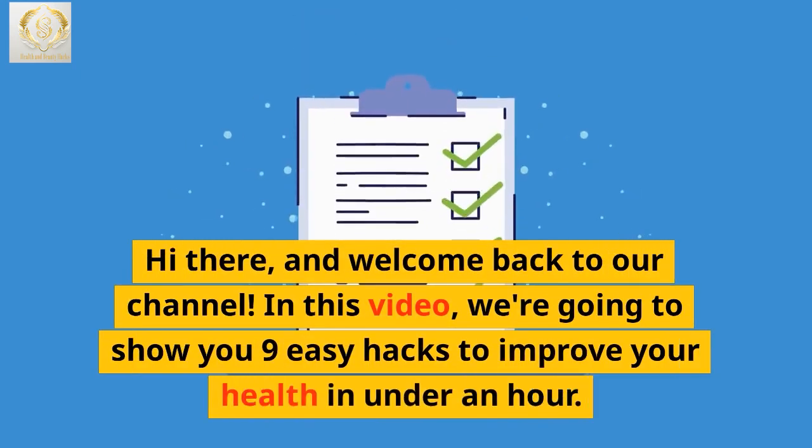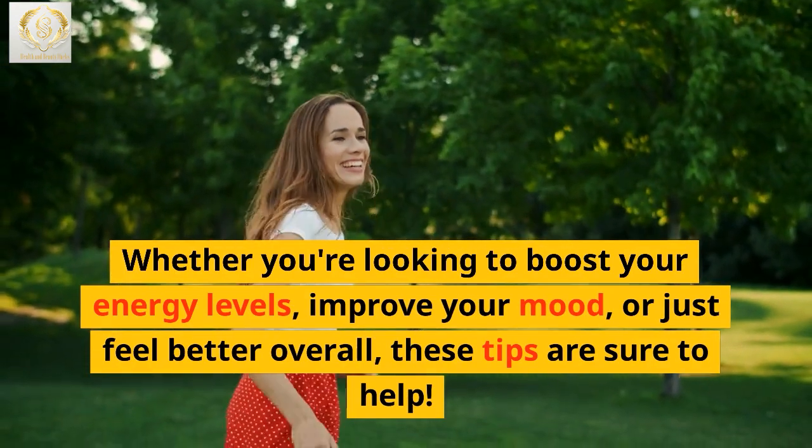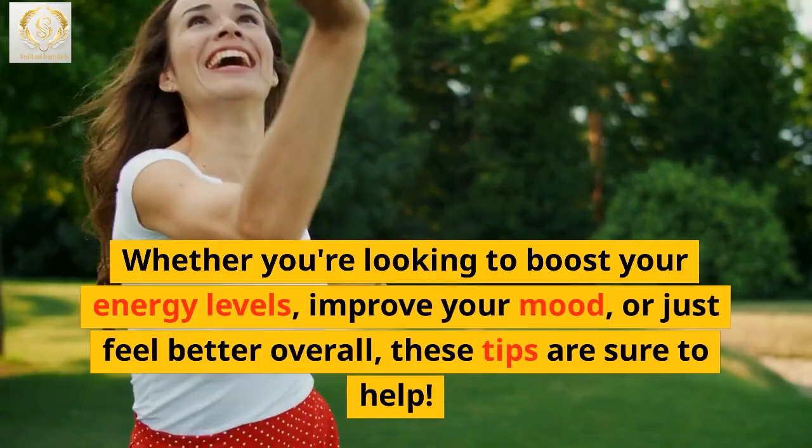Hi there and welcome back to our channel. In this video, we're going to show you 9 easy hacks to improve your health in under an hour. Whether you're looking to boost your energy levels, improve your mood, or just feel better overall, these tips are sure to help.